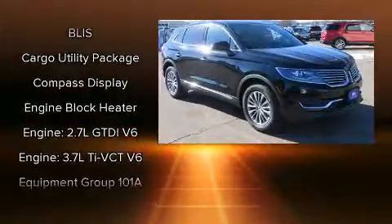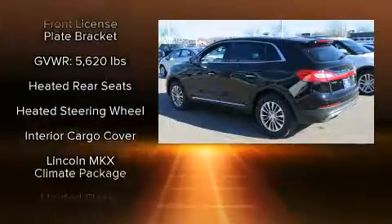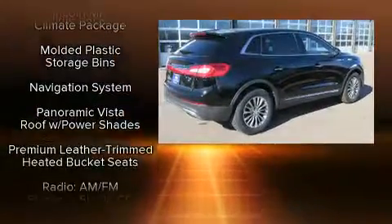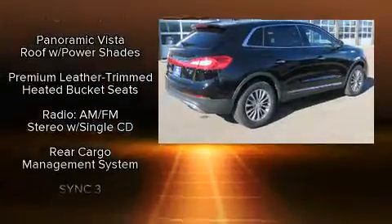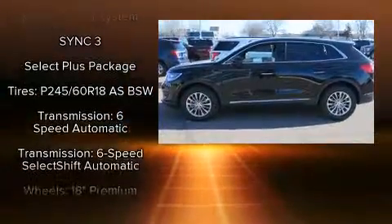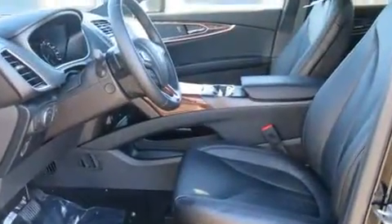Lincoln also prioritized safety and security by including dual front impact airbags, head curtain airbags, a panic alarm, an emergency communication system, and four-wheel disc brakes with ABS. When road conditions become unpredictable, rely on all-wheel drive to maintain outstanding control.